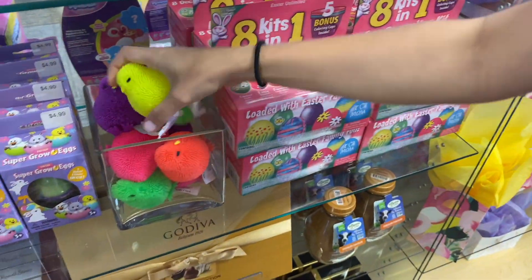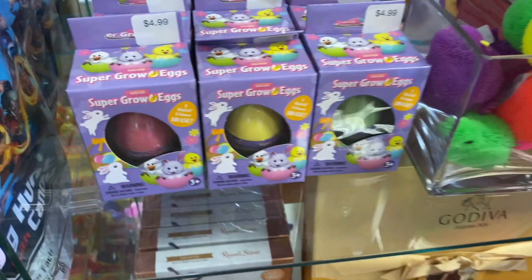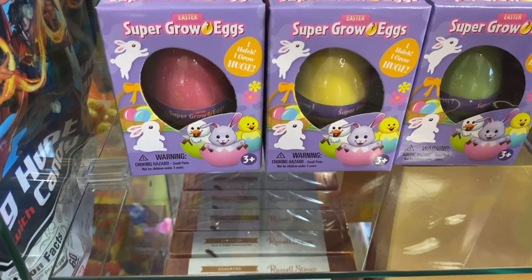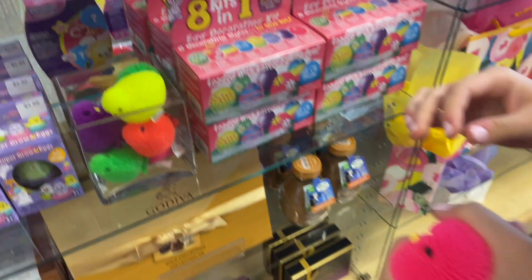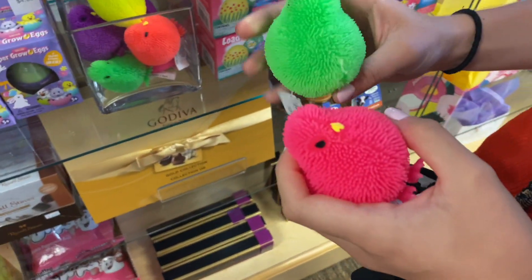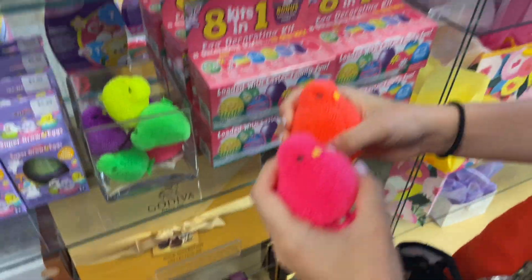That is too cute — hands are too full but yes. I just noticed the chicks. Oh, I love those colors! And wait, what is this? A super crow egg? So what happens? 'I hatch, I grow.' I wanna see it hatch and grow! We're gonna have to have one of those now. I like the pink one — I do too. And I like the orange, and I like the green. I like them all!